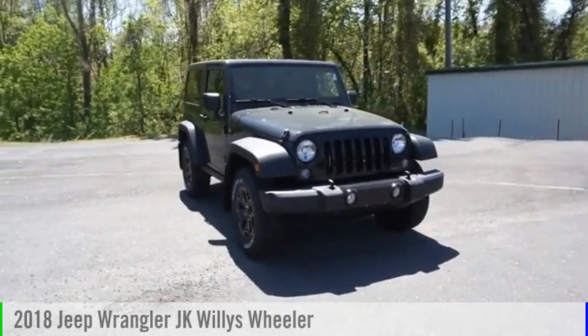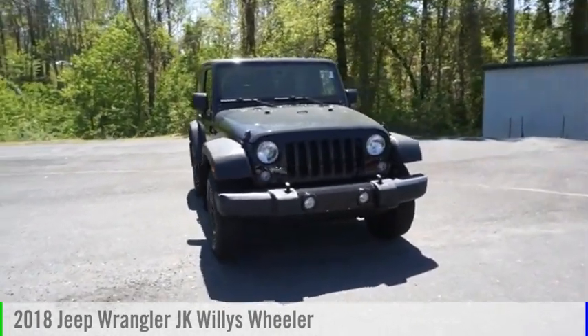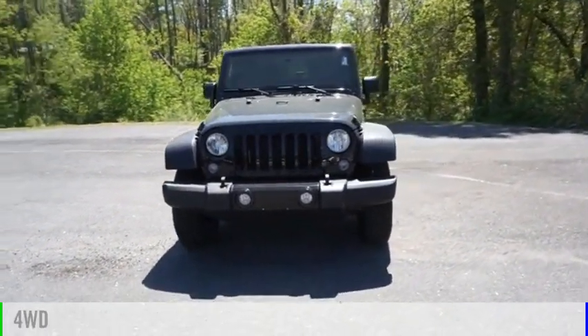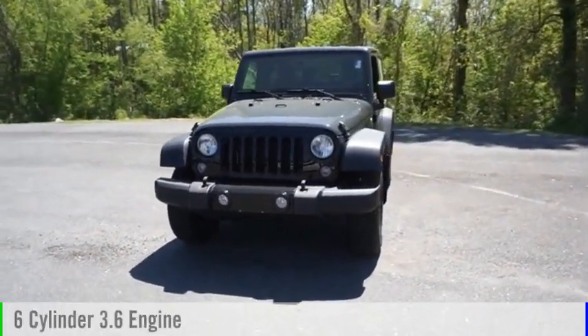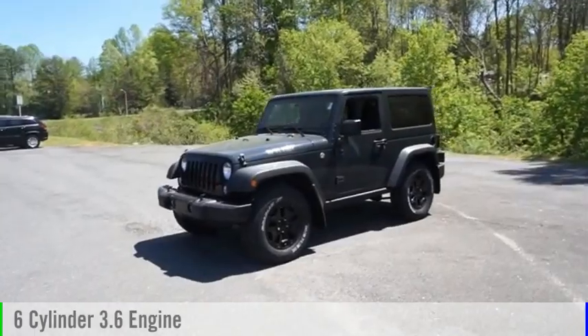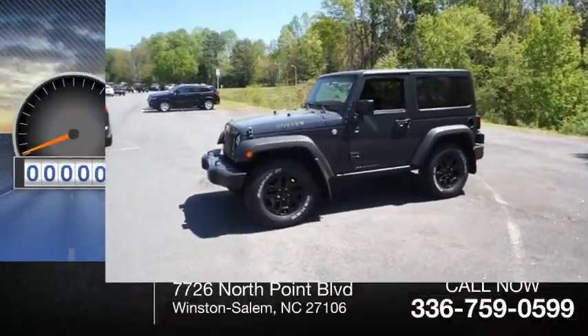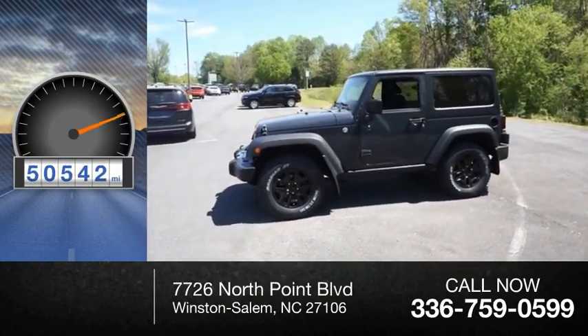Make a great choice today with the 2018 Wrangler JK. This vehicle is powered by a four-wheel drive six-cylinder 3.6 liter engine and comes with a five-speed automatic transmission. This vehicle has less than 55,000 miles.